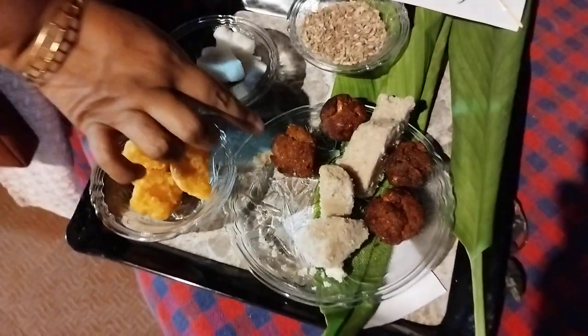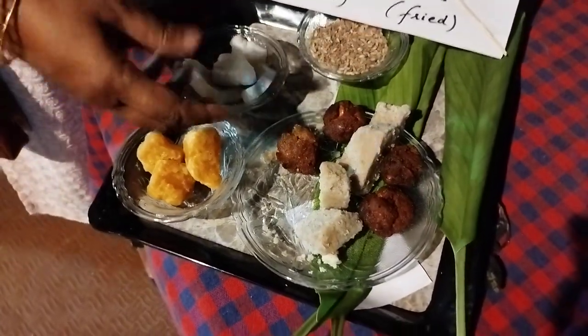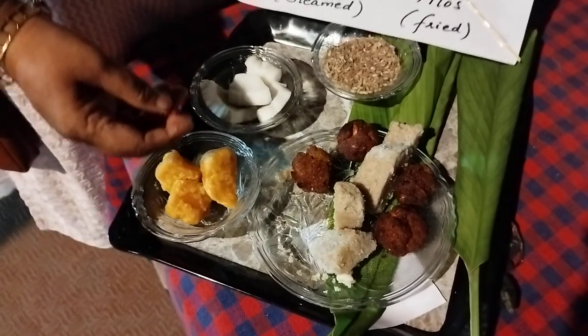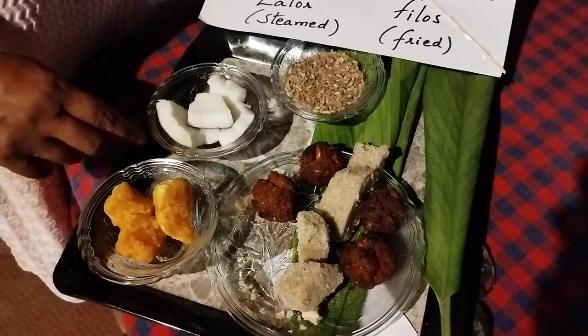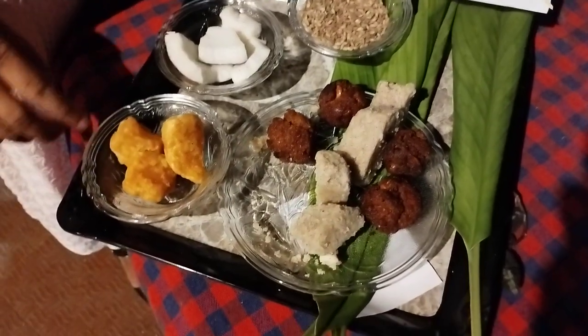It looks a different shape from what we are used to. We have them flat, but it all depends on how you make the shape. I made them round and I deep fried them in coconut oil. So these have been our delicacies for the evening tea.